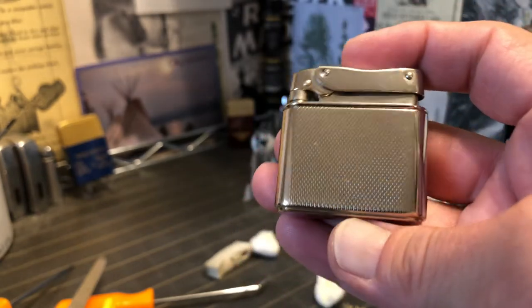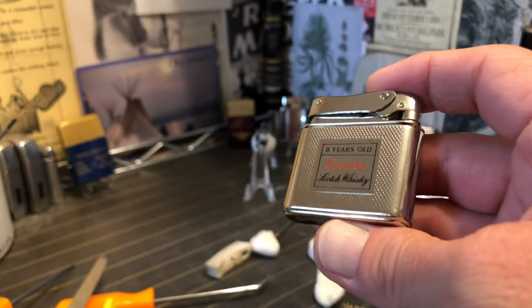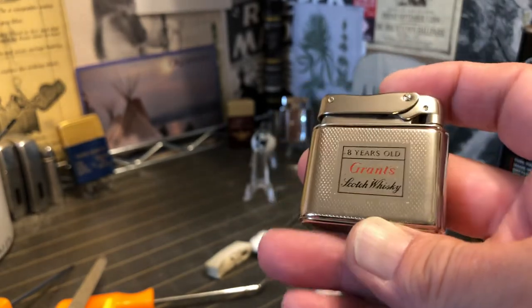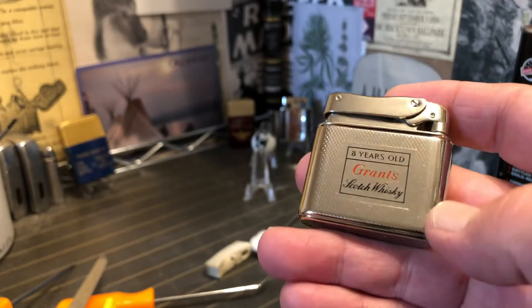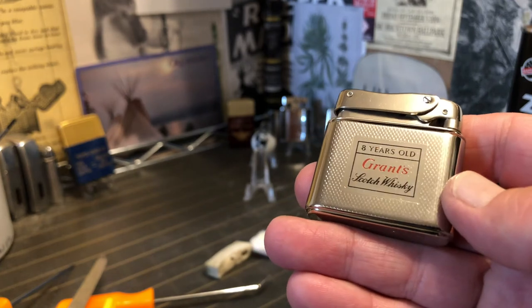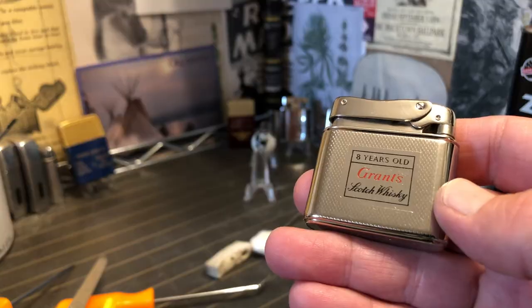Very cool lighter. As opposed to the way we normally end things around here, I'm not going to get to slam this one shut because I'm not going to grind that file wheel on the tip of that flint spring. Until next time.